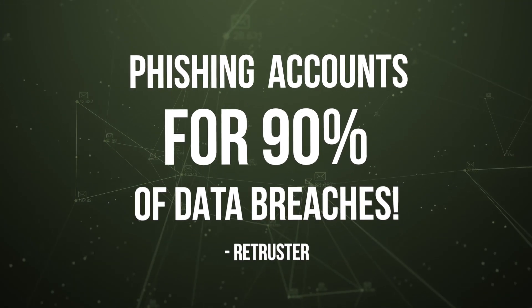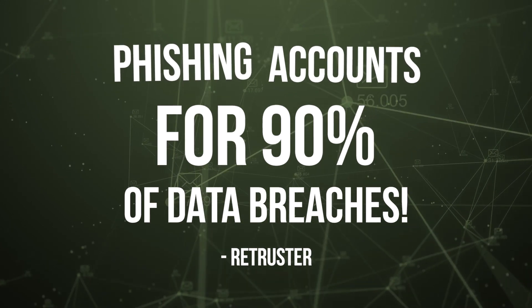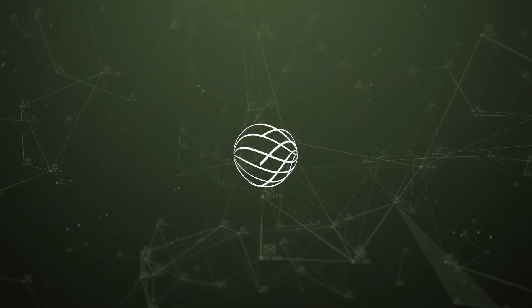Hey everyone, did you know that phishing accounts for 90% of data breaches? Understanding what a phishing email looks like can save you and your business from falling victim to an attack. Coming up, we will show you three different examples of phishing emails and what to look out for.